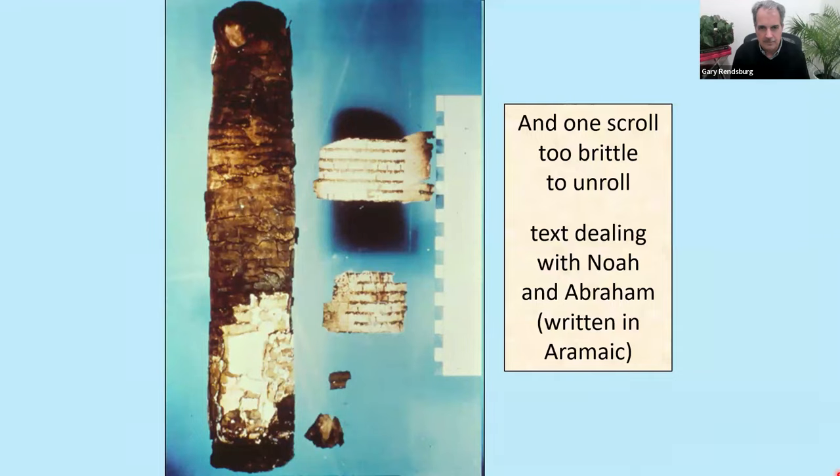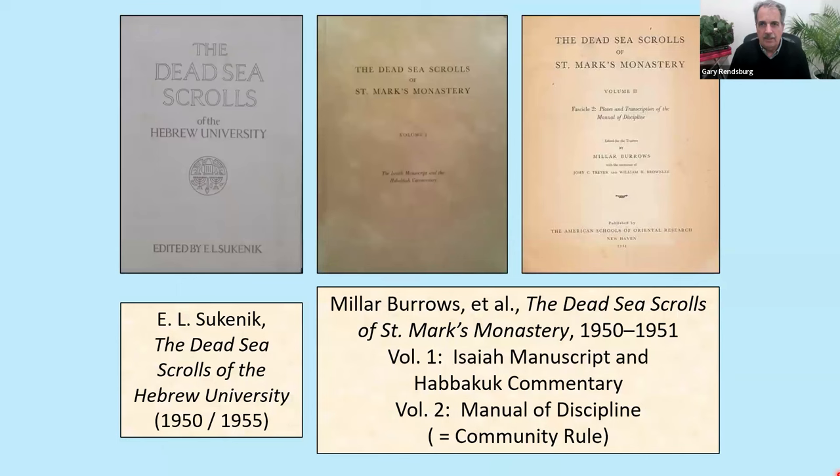The fourth text was too brittle to unroll; it eventually was unrolled through a specially designed machine. Scholars early on knew it had something to do with the Book of Genesis because fragments that peeled off had something to do with Noah and Abraham. Sukenik published the three scrolls given to him in 1950, with a second edition five years later. Burrows, Trevor, and a third scholar named Brownlee published in two volumes the documents entrusted to them. Six of the scrolls were published within two to three years.